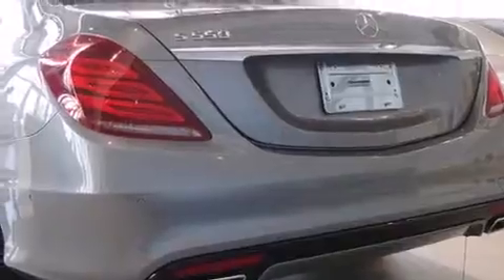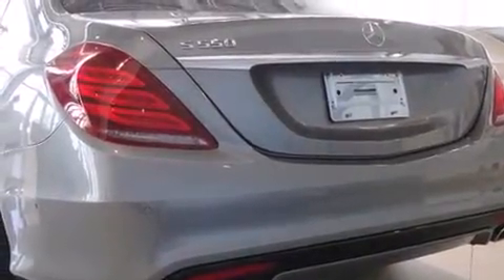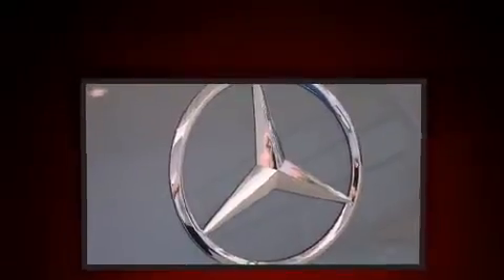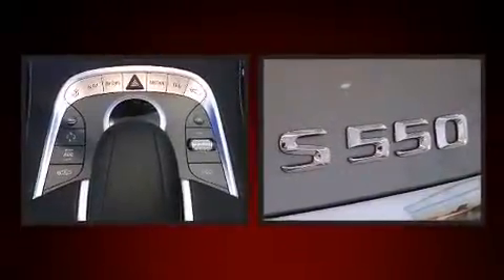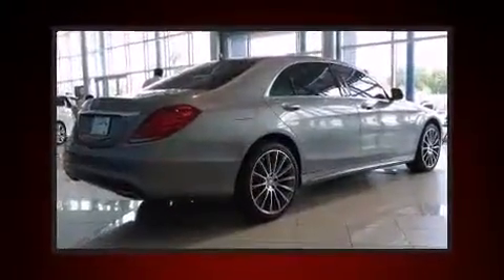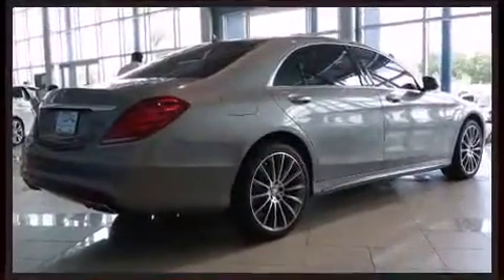Mercedes-Benz prioritized comfort and style by including front and rear reading lights, a blind-spot monitoring system, heated front and rear seats, power door mirrors and heated door mirrors, lane departure warning, and power front seats.